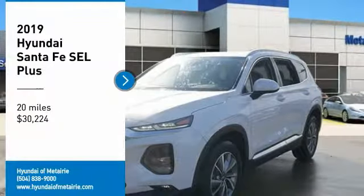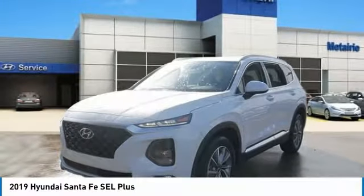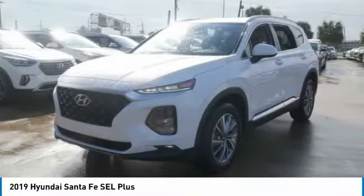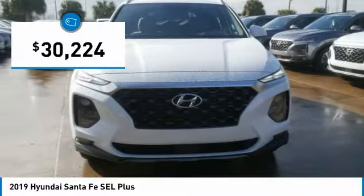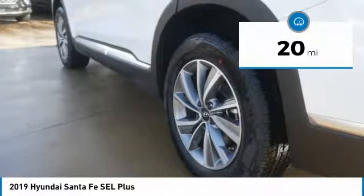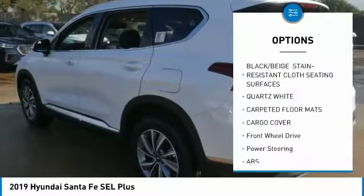You are going to love the 2019 Santa Fe — style, quality, performance, value. Need we say more? And it is priced below $35,000. This vehicle has less than 100 miles.